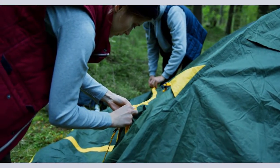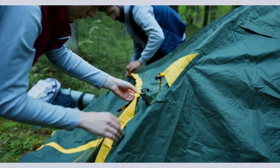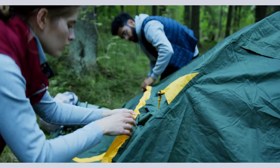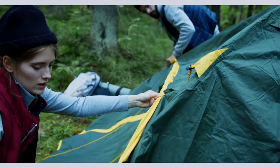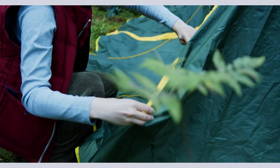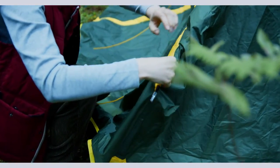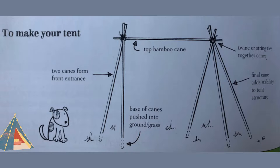The frame will be more stable if you can push the canes into the ground. If the ground is very hard and dry, try watering it well and leaving it for an hour — it will be much softer after this. After making the frame as shown in the diagram, throw old blankets or a cover over the frame.